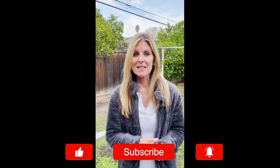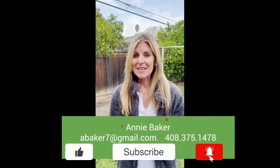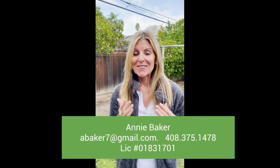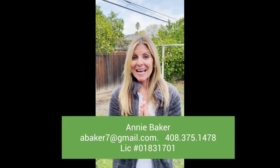I would love to talk to you if you have any questions about fixing up your house before sale. If you need a little extra cash, I'm here to help — I get reimbursed at the close of escrow. If you have any questions, my contacts are below. I'm Annie Baker. Until next time, have a great one. Bye.